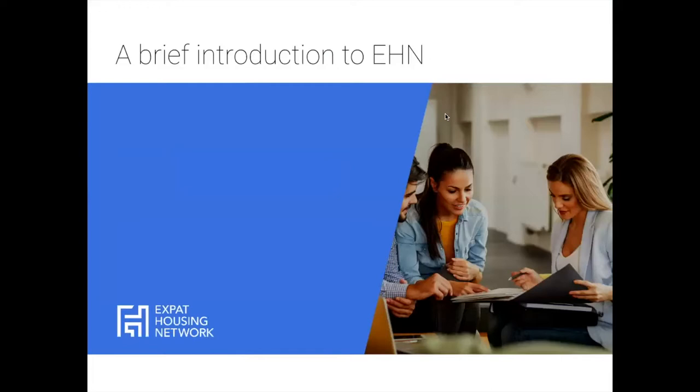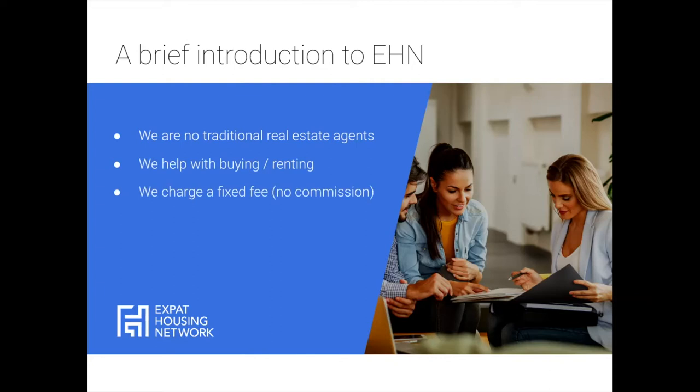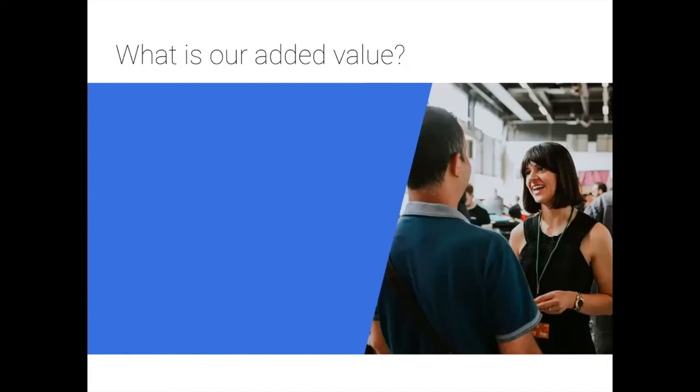To introduce Expat Housing Network a bit: we are not traditional real estate agents. We help with only buying and renting properties — we don't sell or let properties. We're focused on securing homes for our clients, either on the purchase or rental side. We charge a fixed fee and don't believe in commissions. Whether you're paying a million euros or a hundred thousand, you should pay the same amount, as the job we're doing is pretty much the same.